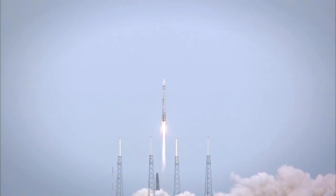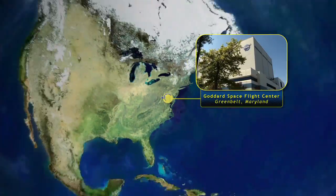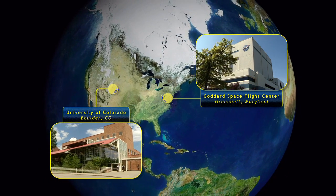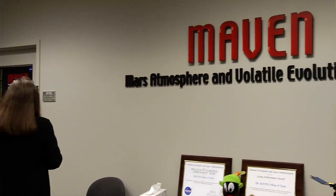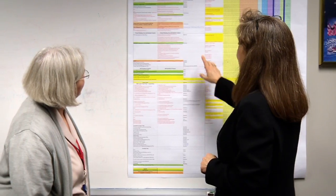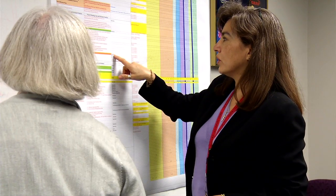MAVEN is a mission that is a first of its kind for the Goddard Space Flight Center — a mission going to Mars that is managed by the Goddard Space Flight Center on behalf of the principal investigator at the University of Colorado. With it, we provide the project management, which encompasses a whole range of disciplines: safety and mission assurance, mission systems engineering, mission design, discipline engineers, and the financial side — the tracking, the schedule, the budget.